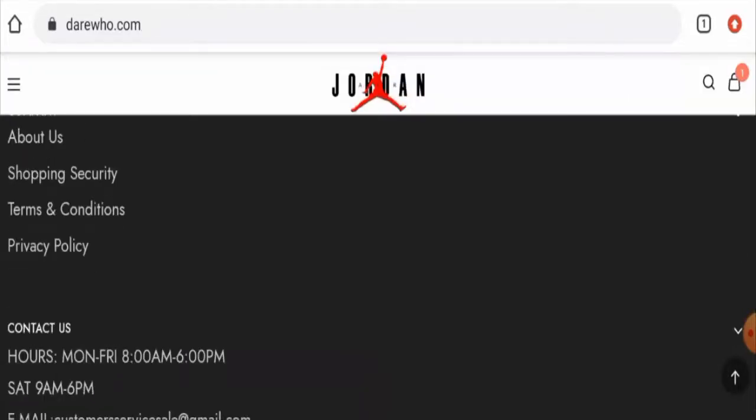To address your return or refund issues, check our description area — there you will find a link through which you can solve your money issues. Now talking about the Darewho reviews, we didn't find any customer reviews of this website anywhere. The trust score of this site is 1%, the trust ranking is 14.4%, and the content quality is plagiarized.